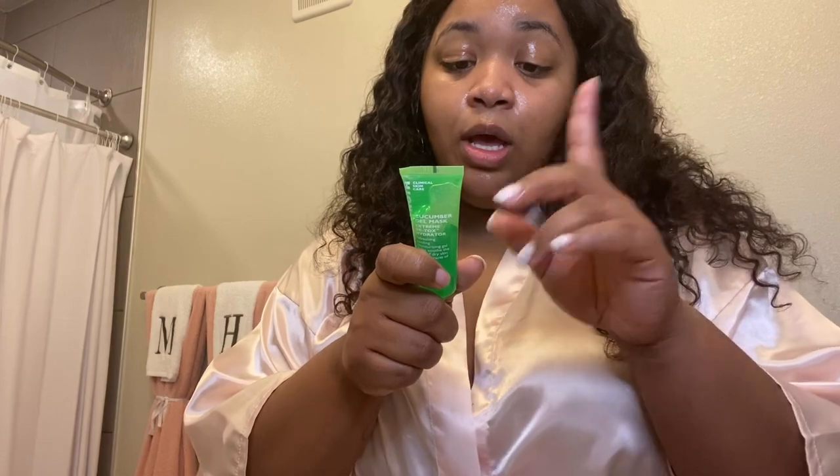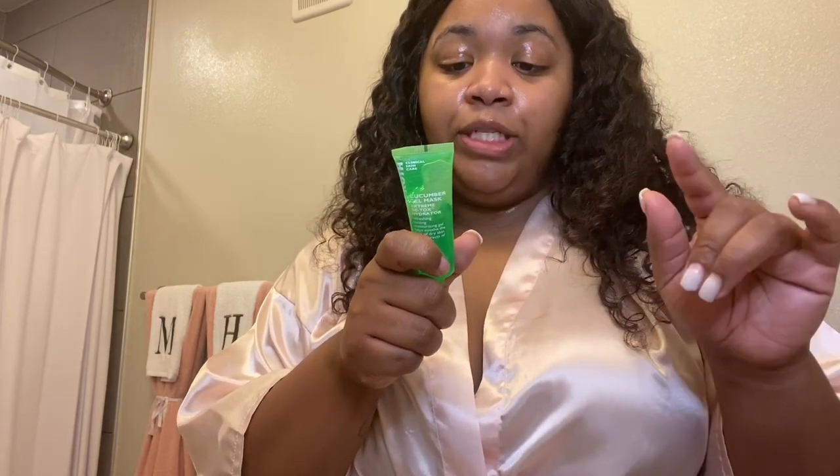It says remain on for 10 minutes and then rinse off with cool water. It also said if you want a cool treatment, you can refrigerate the product. I should have read that beforehand and maybe would have done that, but it's okay. I'm going to leave this on for 10 minutes and then I'll come back and let you guys know what it feels like.